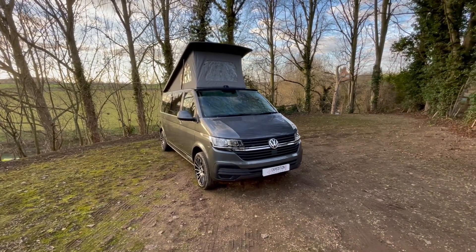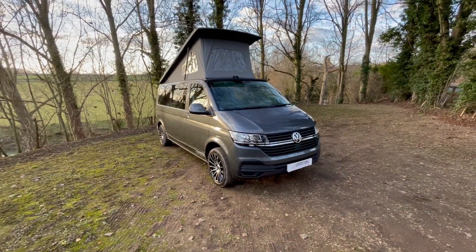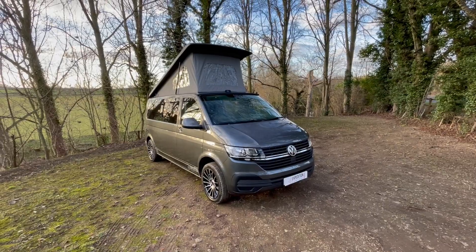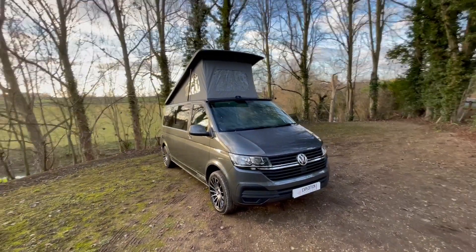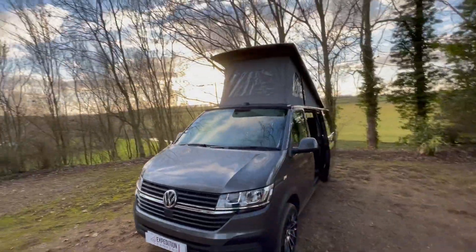Here we have the latest Expedition Stock camper van. This one is a long wheelbase, Star Line with Business Pack and Exterior Pack, finished in Indium Gray.